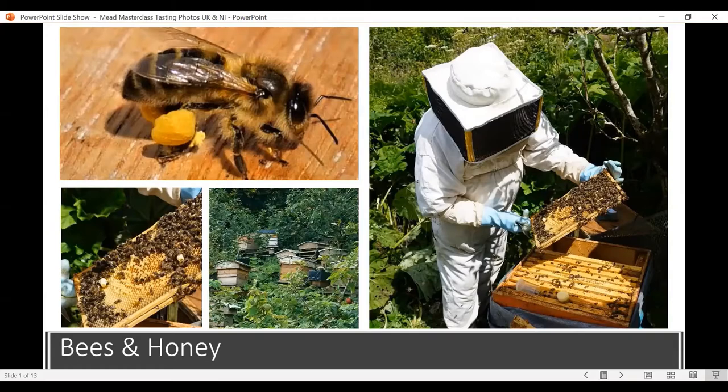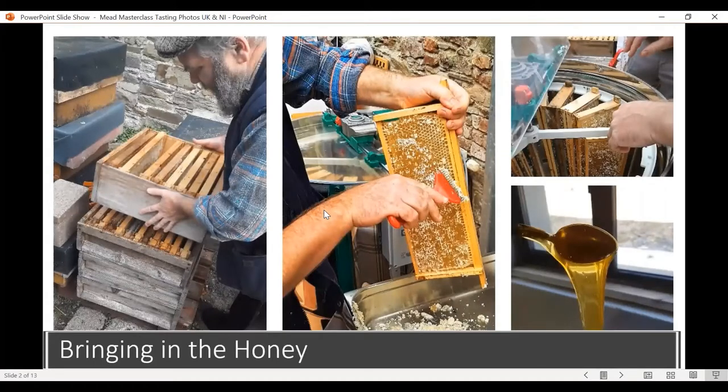We get our honey raw and unfiltered. You'll see the beeswax in it, and bits of bee as well — all that protein and beeswax goes into the tank. It's also important to get cold honey. A lot of mass production involves heating, and if you heat honey over about 40 degrees, you start to impact the flavours. We make sure all our honey is cold extracted — the beeswax is removed from the frames, then spun through a centrifuge, and the honey drains out through the bottom, beautiful and raw with all that flavour still there.